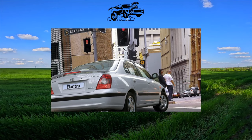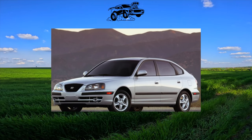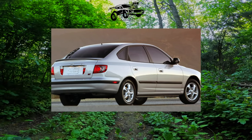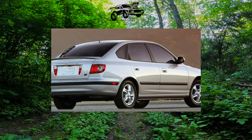Firstly, the car is noticeably cheaper than its competitors. Secondly, it is inexpensive to maintain and repair. Thirdly, you can fix it in almost any, even non-specialized service — and again, for a penny.